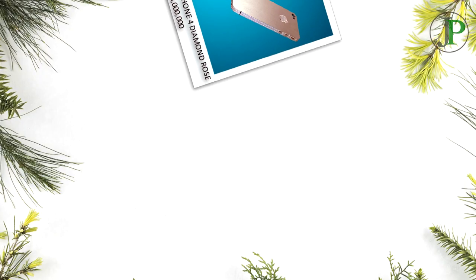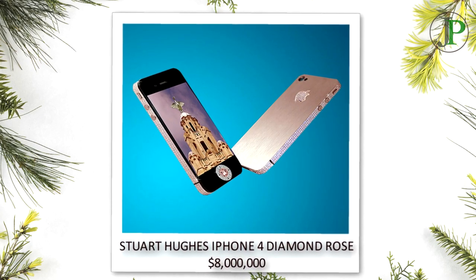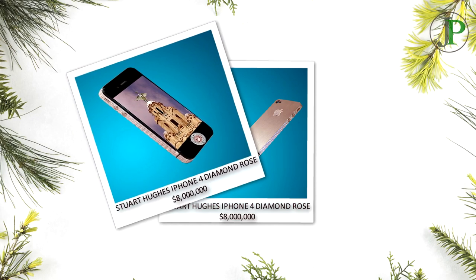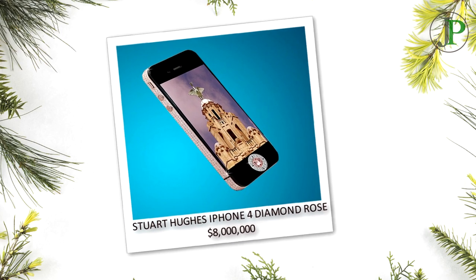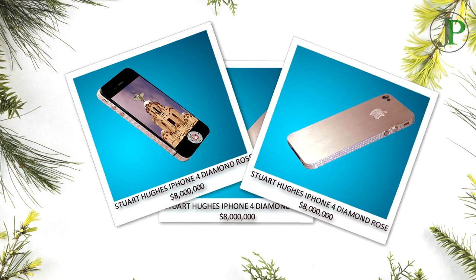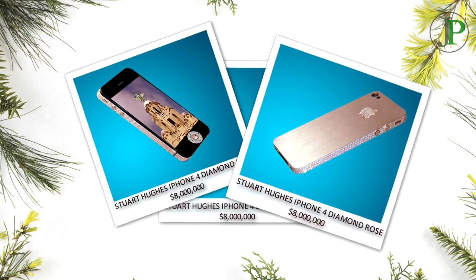Number 4: Stuart Hughes iPhone 4 Diamond Rose, price of $8,000,000. Handmade from rose gold with approximately 500 individual flawless diamonds totaling over 100 carats. The rear section is formed using rose gold with the added touch of its rose gold Apple logo and 53 diamonds. The main navigation is made from platinum which holds a single cut 7.4 carat pink diamond. The chest which houses this unique handset is made from a single block of granite, an imperial pink, with the inner lined with nubuck top grain leather, weighing a massive 7kg. The handset is 32GB and limited edition of only two ever made.